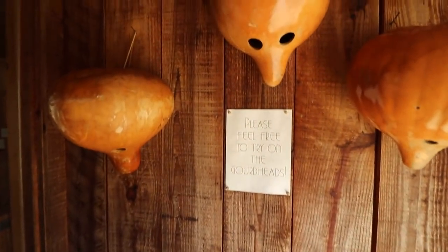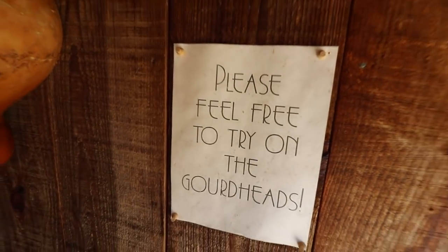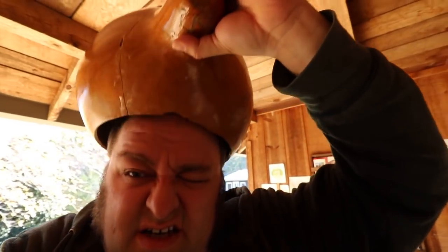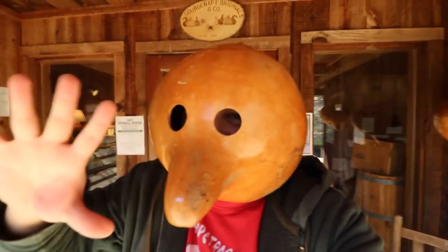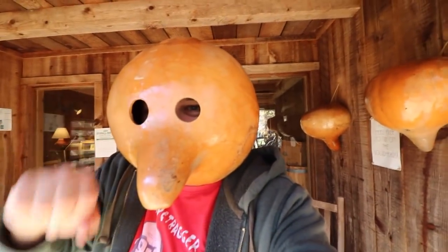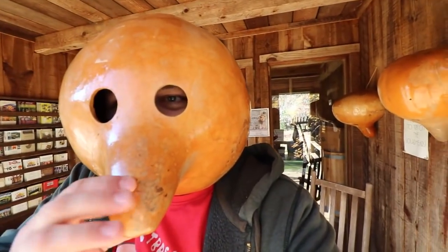Now this is what I'm talking about. This is why you have to give every museum a chance. Please feel free to try on the gourd hats. I'm having a little bit of trouble fitting my massive cranium inside this gourd. That gourd head is not going to fit me. I managed to squeeze my head into this gourd mask — this is a full helmet. I don't know how I'm going to get this off my head, but this is pretty cool. Look at the creepy gourd man. It could be some sort of new slasher villain — Gourd Head.